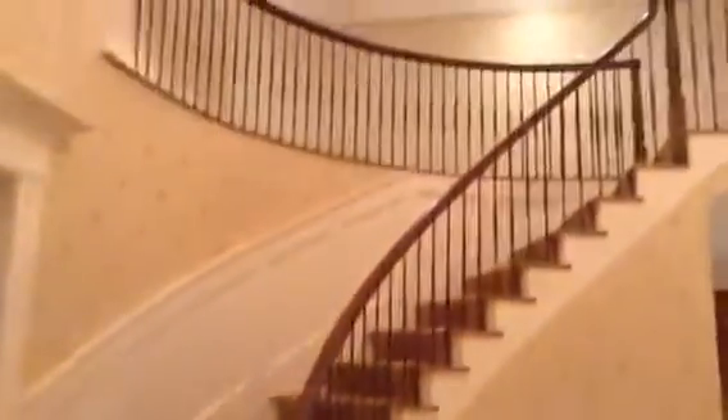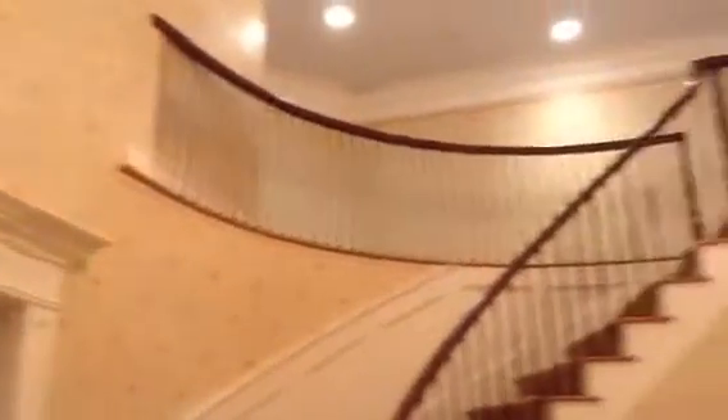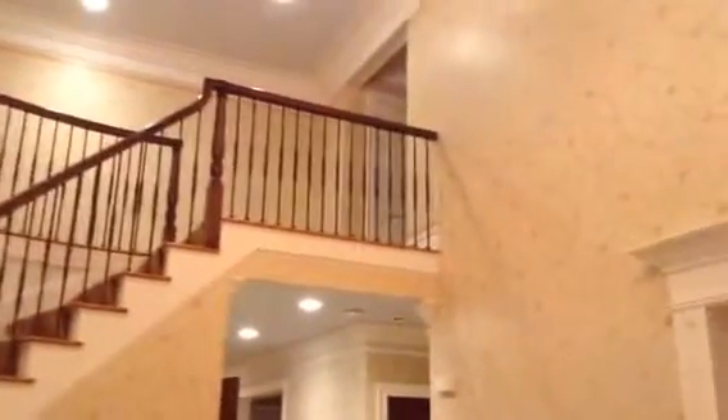As you walk in, there's a grand stairwell which goes up to the second floor. The master suite is to the left, and four other bedrooms are to the right.